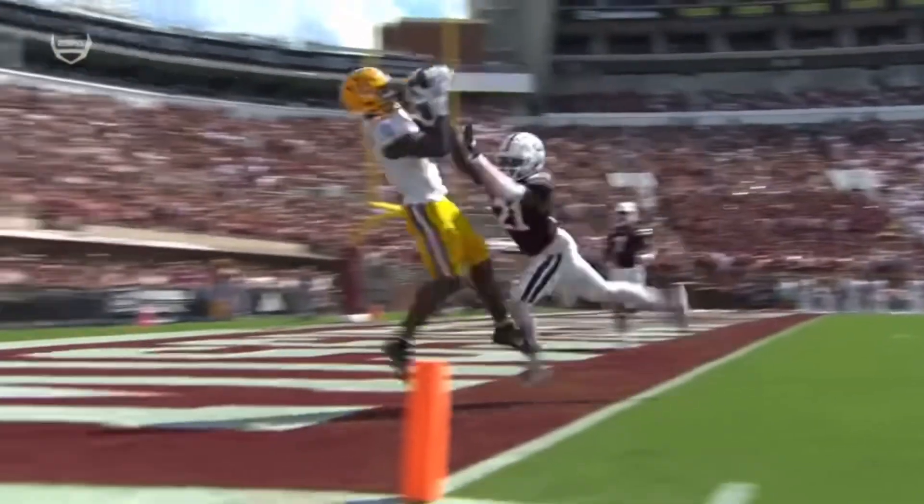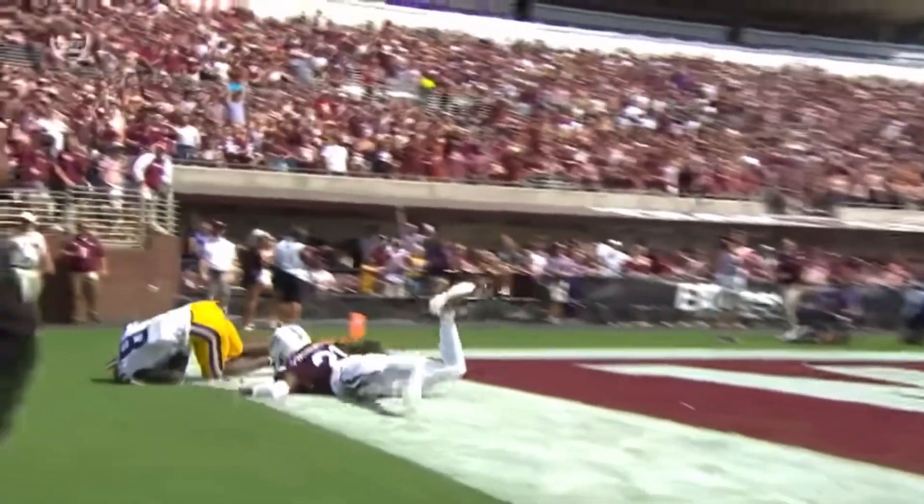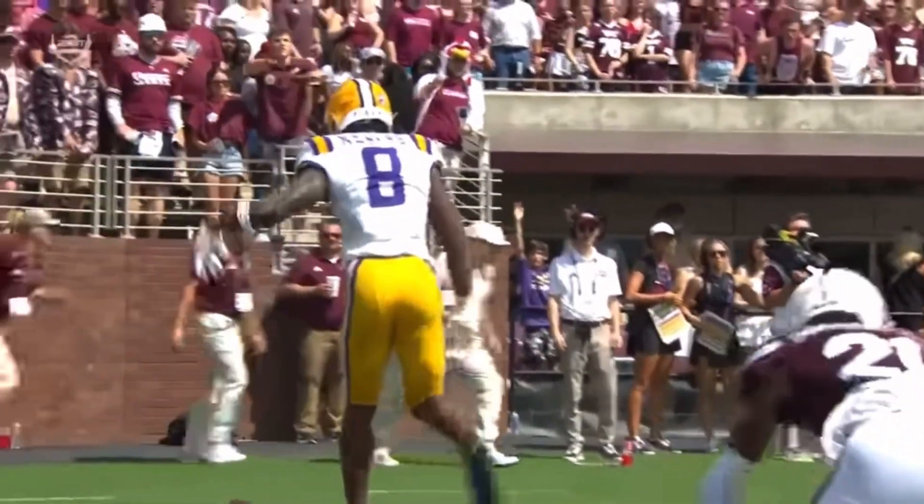This is a throw they haven't hit a bunch of early this season, but they hit that exact same play in this game last year on a fourth-and-three situation. Neighbors showing you his suddenness.